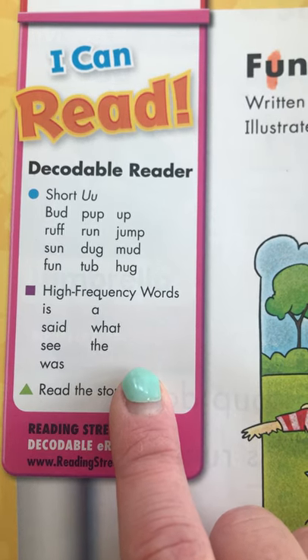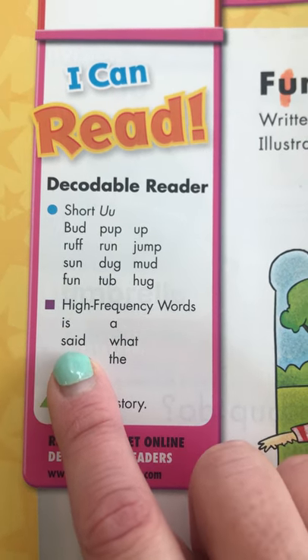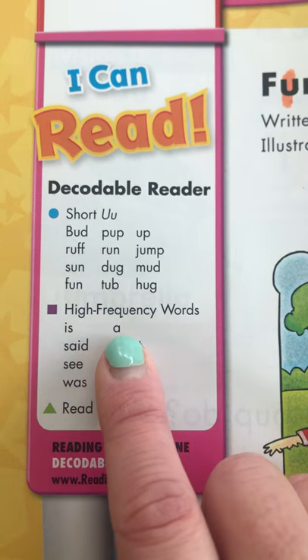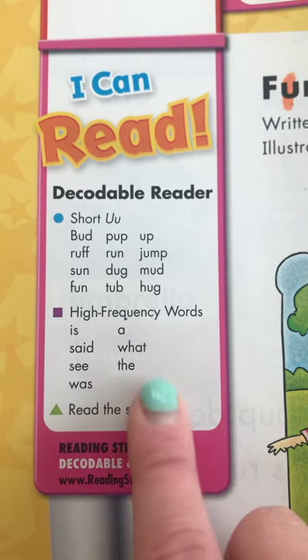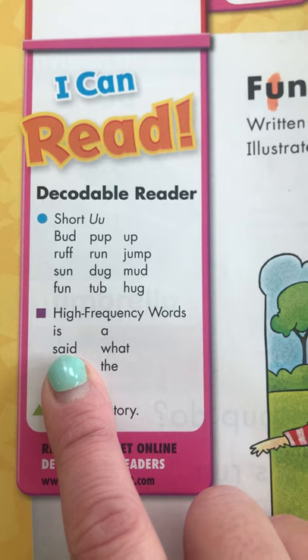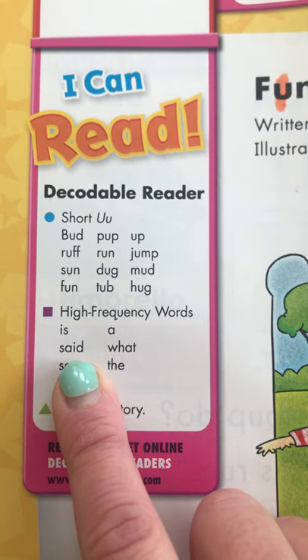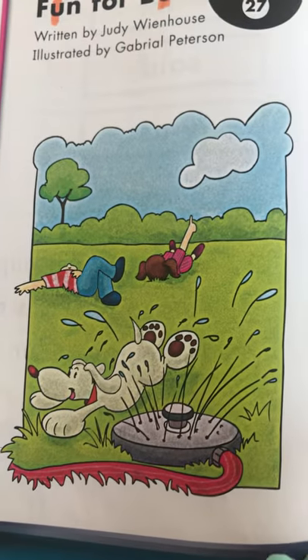Now we're going to go over the high frequency words, also known as our sight words: is, sad, see, was, a, what, and, the. Parents, you can also try to have them give the sight word in a simple sentence to you before you start to read the story together.